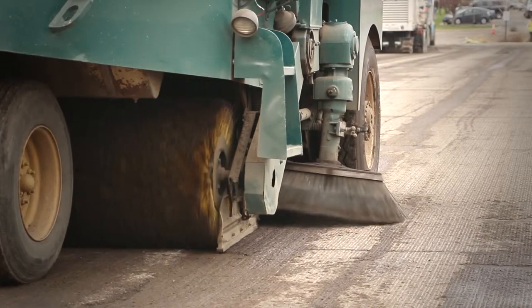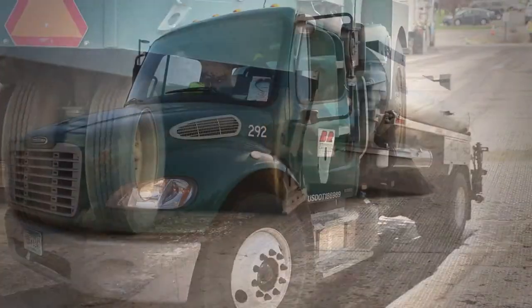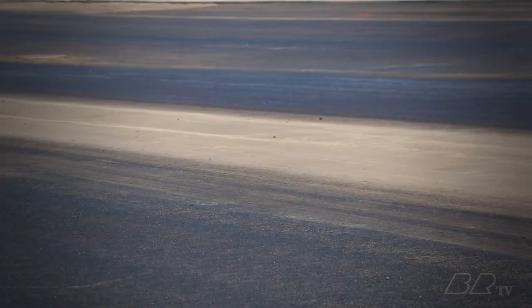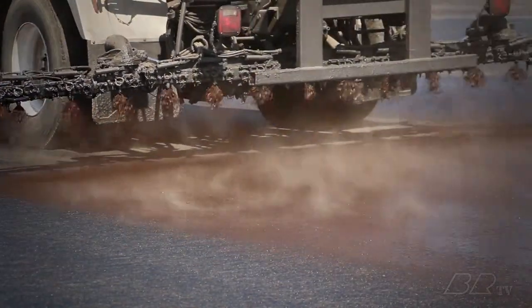Next, the area to be overlaid is swept clean of all debris and then coated with a special oil mixture called a tack coat. The tack coat allows the new asphalt to adhere directly to the underlying pavement.